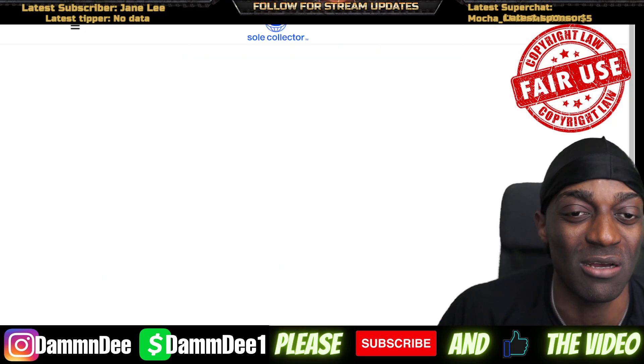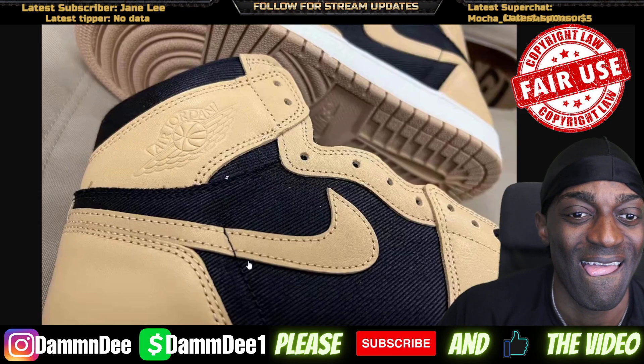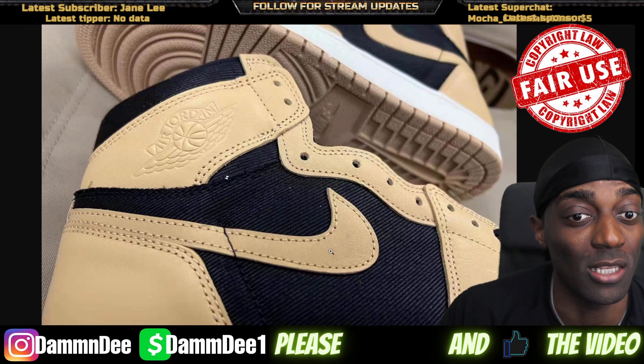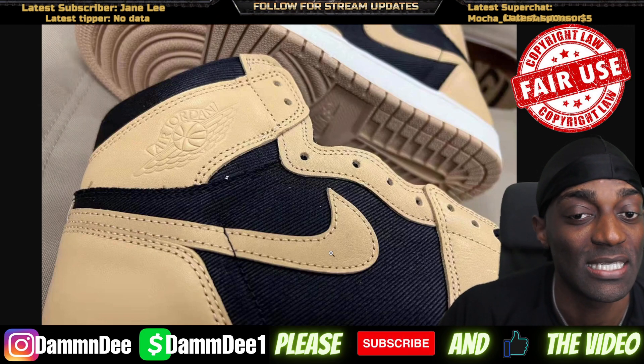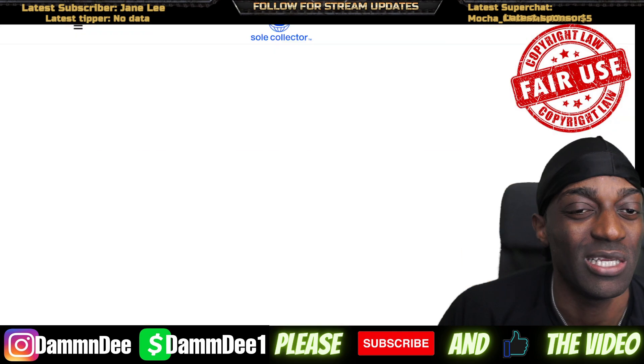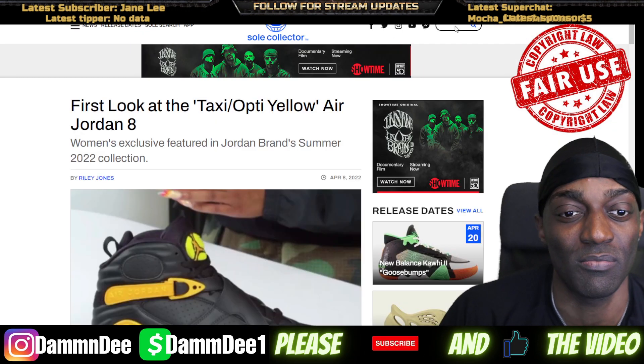Yeah, it's like a canvas type of material. I do like the colorway, but canvas — I'm just gonna have to see when this shoe comes out. I like the colorway, the colorway is nice, but I don't know about this canvas, carpet-looking material. I just have to see — potential, potential.